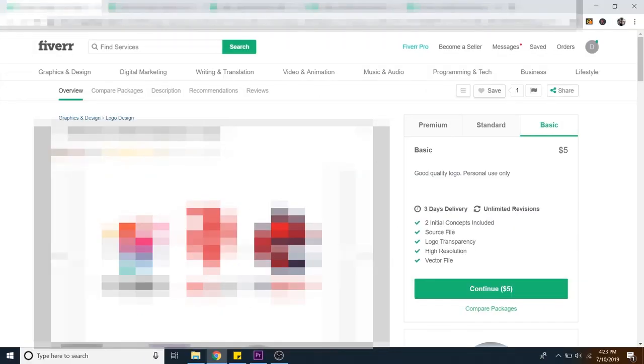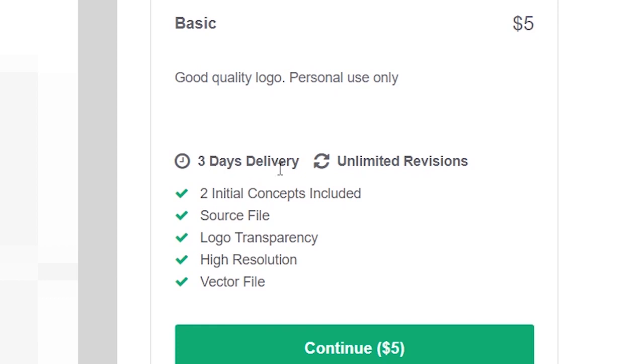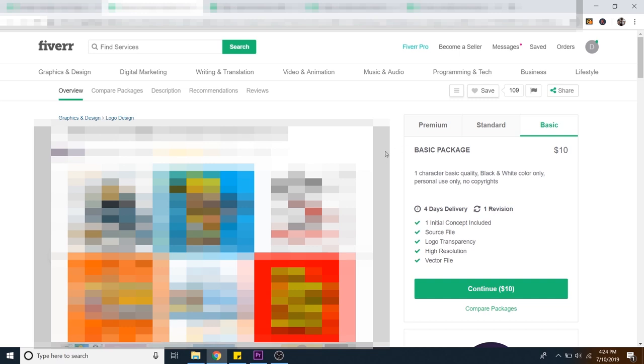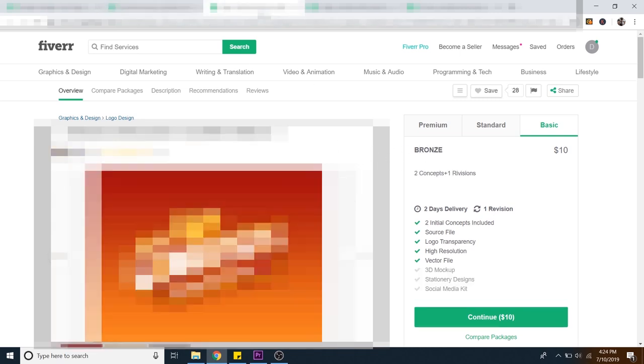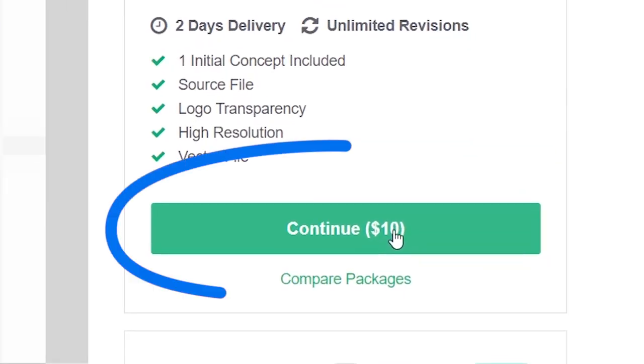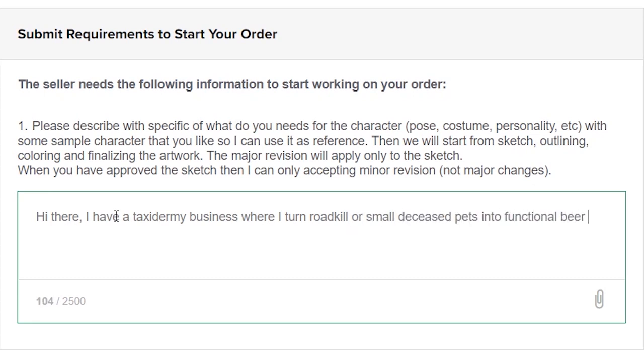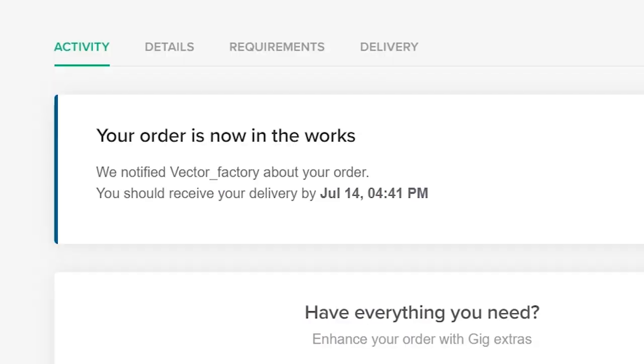I went ahead and found five people that I think could be good candidates for this. This guy even does it for five bucks, delivered in three days with unlimited revisions, which is crazy. I'm just going to assign one business for each of these guys and just see what happens. So I'm going to click continue for $10. 'Hi there. I have a taxidermy business where I turn roadkill or small deceased pets into functional beer koozies and I'm in need of a logo for my new website.' And send. Your order is now in the works.